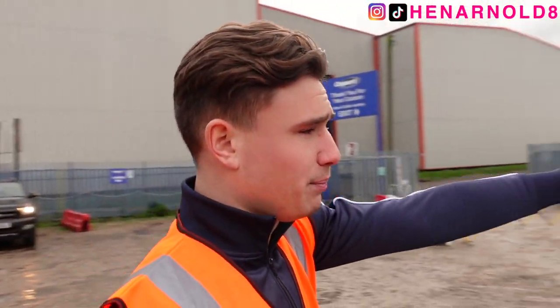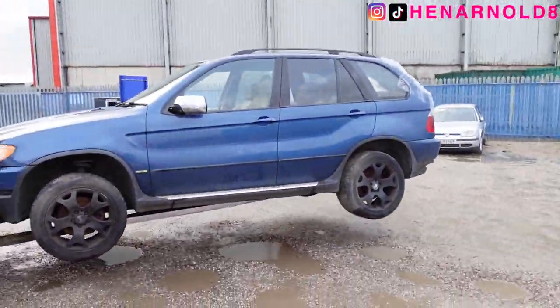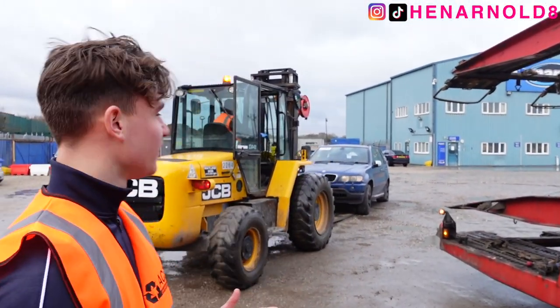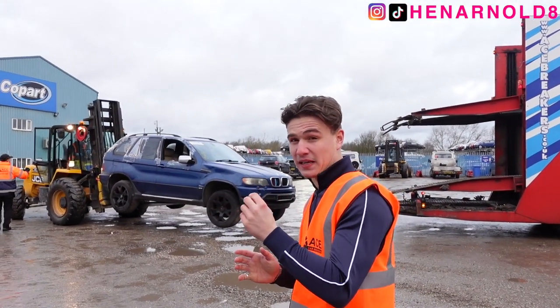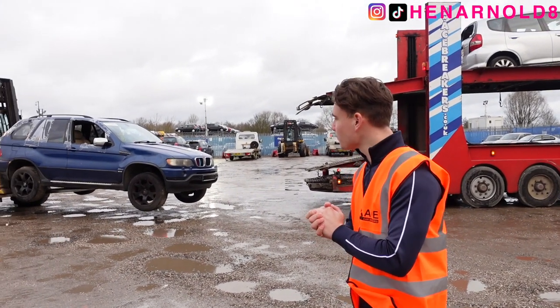The last car on the top deck is going to be this blue BMW — going for another big car. Looking at that gap, I think it will fit, but we will see in a second. It's game time. The question is, guys, is it going to fit? I think the forks on this forklift might just be long enough, but you can see it's leaning very much to the front. It's going to be tight.